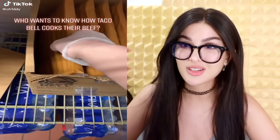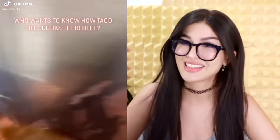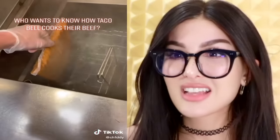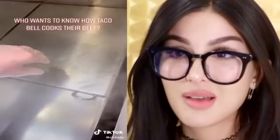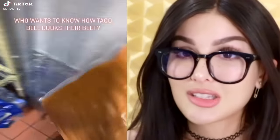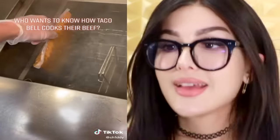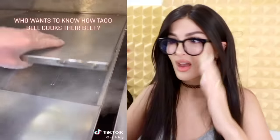Who wants to know how Taco Bell cooks their beef? It comes in plastic bags, doesn't even look like beef — just bags of slime — and they just steam it up. Wham bam beef fam. This is how Panera Bread does it, how a lot of fast food places do it. It's called fast food for a reason — we ain't got time to cook, season, and prepare fresh ground beef. I don't think any of the fast food places have fresh cooked meat.